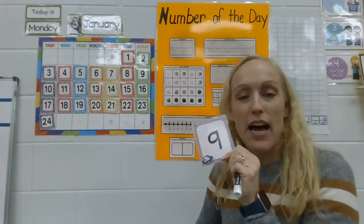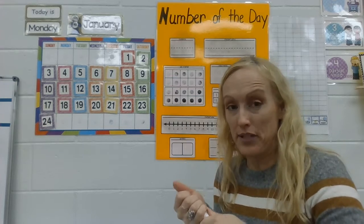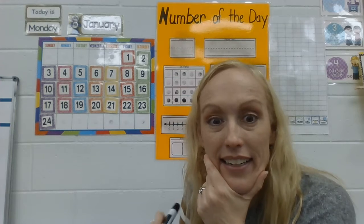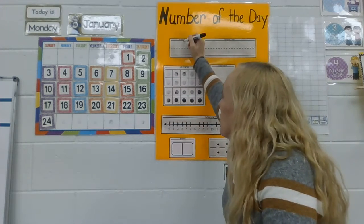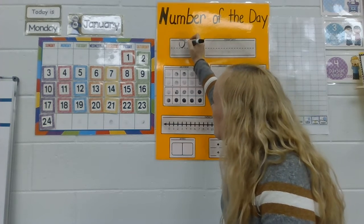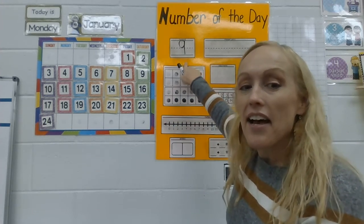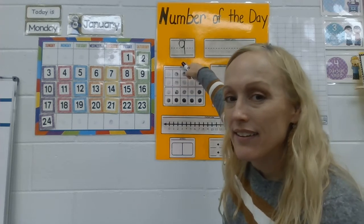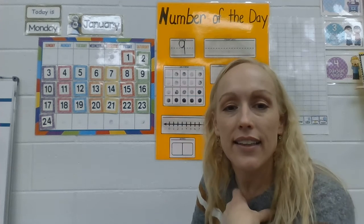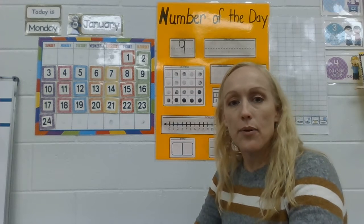So we're gonna fill out our number chart all about number nine. Do you remember how to make a number nine? It's a circle and a stick — easy peasy, right? So we start at the top: circle and a stick. What number did Miss Hamilton make? Nine! What number did you make? Nine! Perfect.